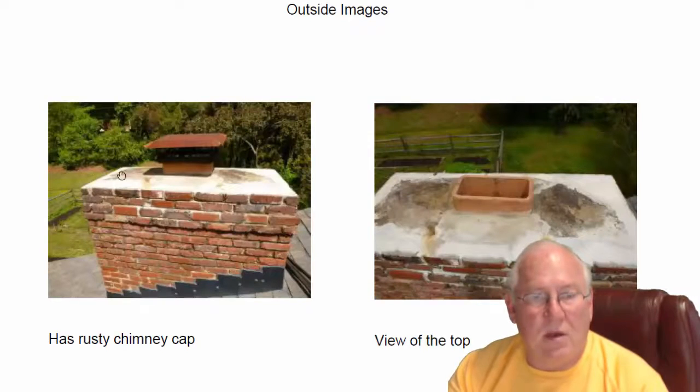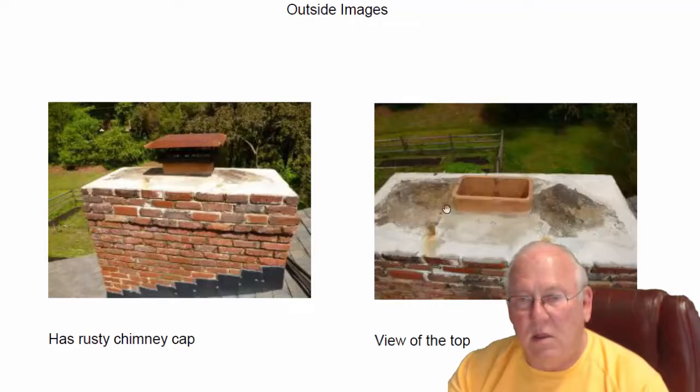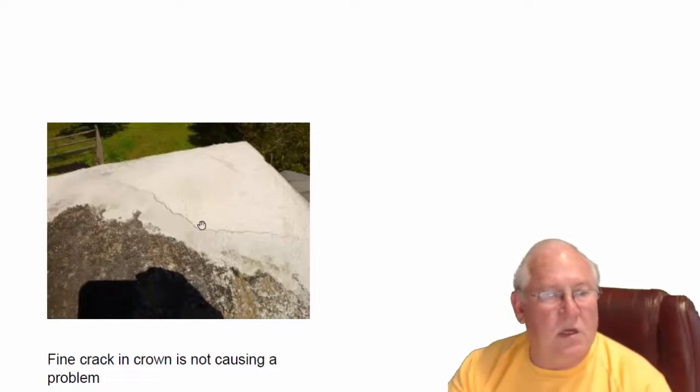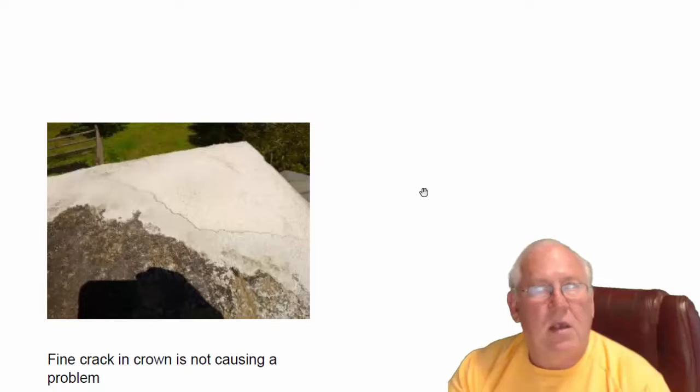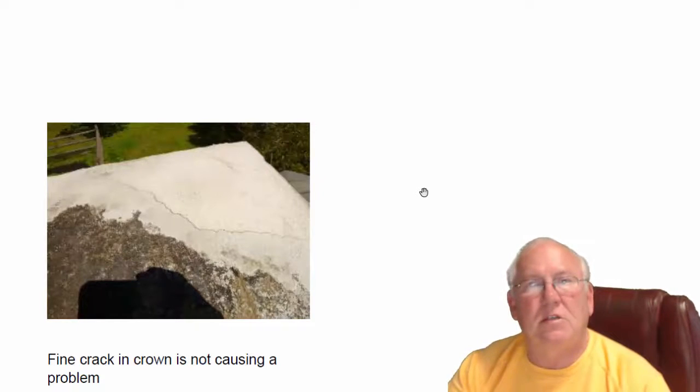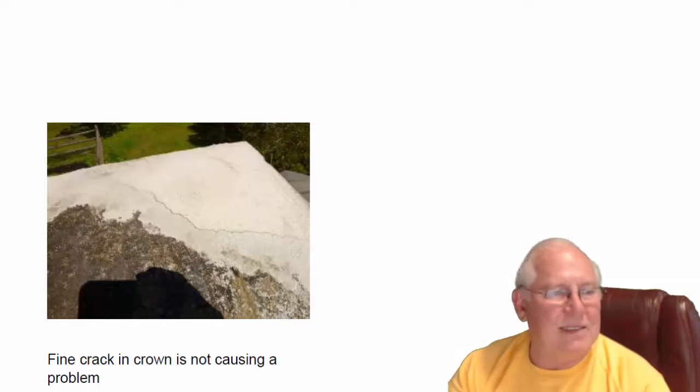Let's go up on top. Rusty cap, but remember chimney caps are not code required in the state of North Carolina, and it is serviceable — it's making some stains up here but no big deal. Some very fine cracks in the crown — very fine — they're not leaking, so no problems with that. Questions for me, give me a call at 704-526-6348, or you can email me at chris@affordablesuite.com. Thanks.